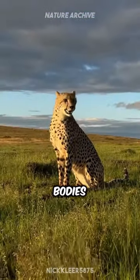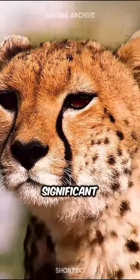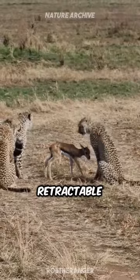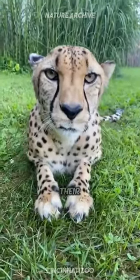Their slender, aerodynamic bodies, long legs, and flexible spine allow them to cover significant ground with each stride. But speed isn't their only advantage. Cheetahs are also equipped with non-retractable claws, unique among big cats, which provide extra grip during their high-speed chases.